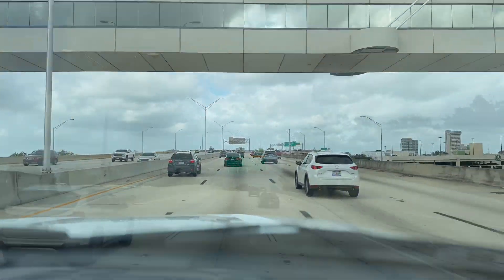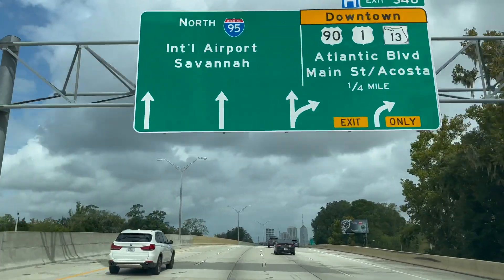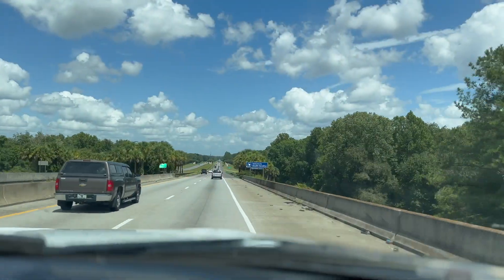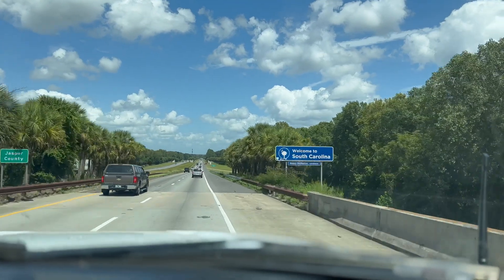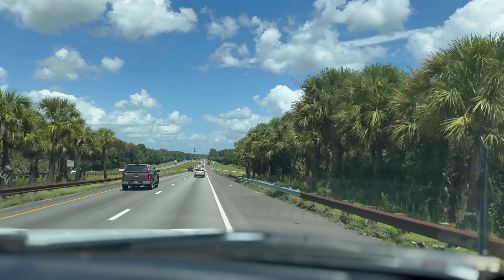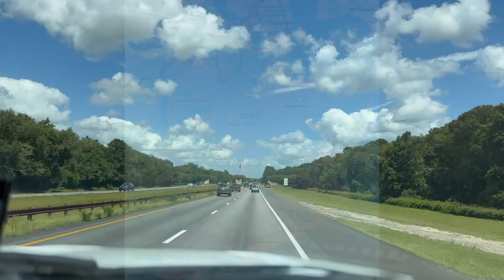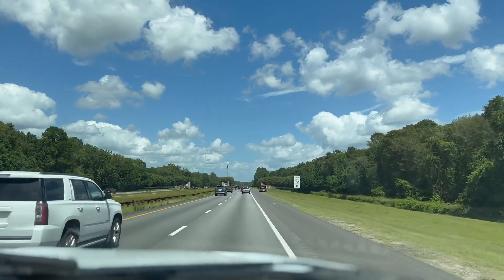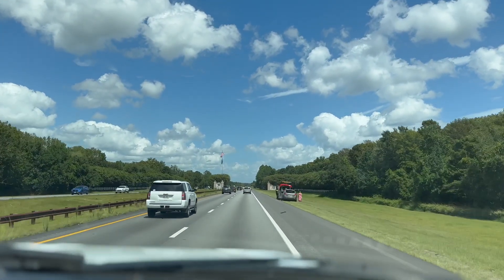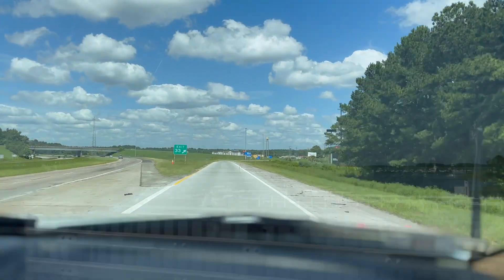As we head north, leaving Jacksonville for the Outer Banks of North Carolina, we're eager to be underway. First stop is James Island, South Carolina. We had heard great things about James Island Park from our son, and it looks like a great place to use for visiting Charleston.